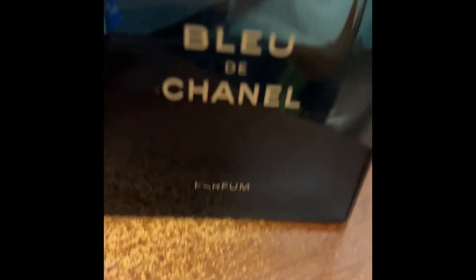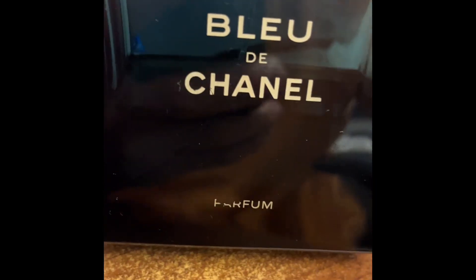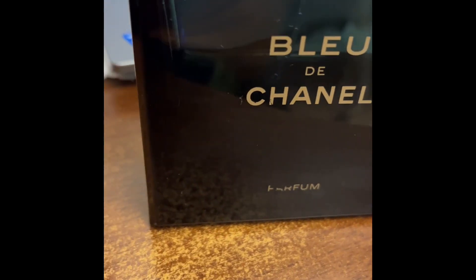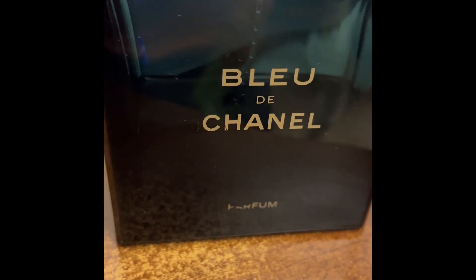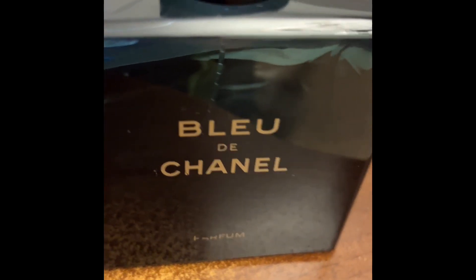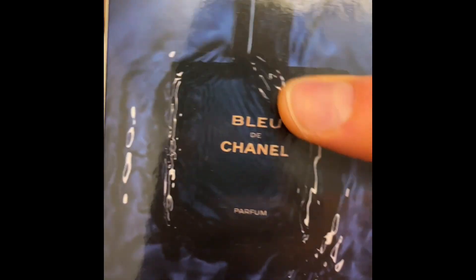Today we have a hidden gem which is Bleu de Chanel — this is the pure parfum version. As you can see, I use it a lot; it's probably half a bottle left. The perfume is really, really amazing.